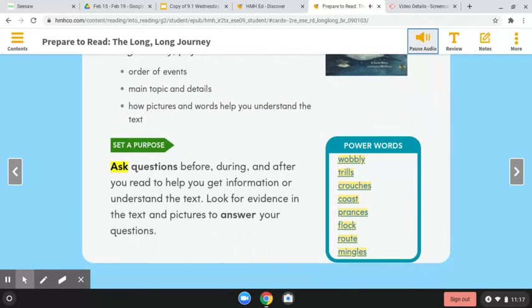Set a purpose: Ask questions before, during, and after you read to help you get information or understand the text. Look for evidence in the text and pictures to answer your questions. Power words: Wobbly, Trills, Crouches, Coast, Prances, Flock, Root, Mingles.